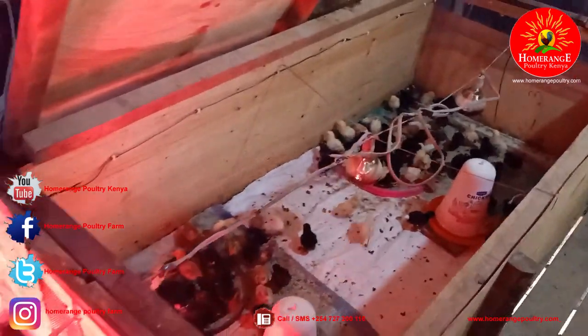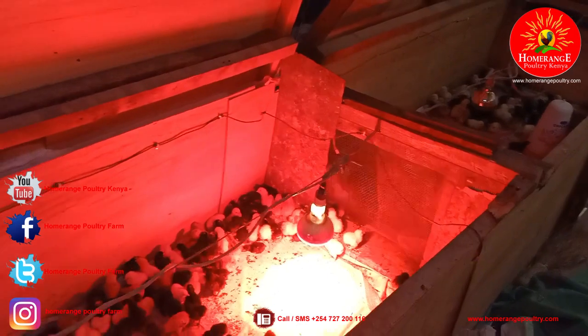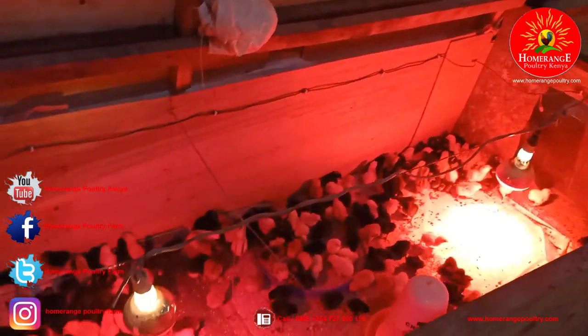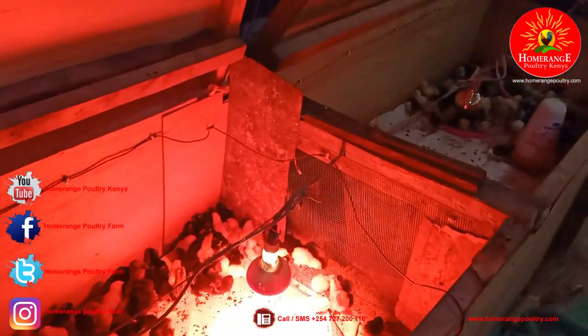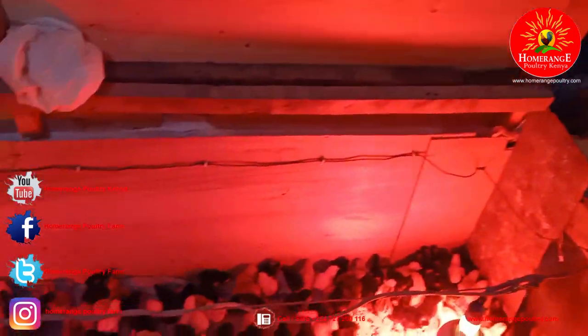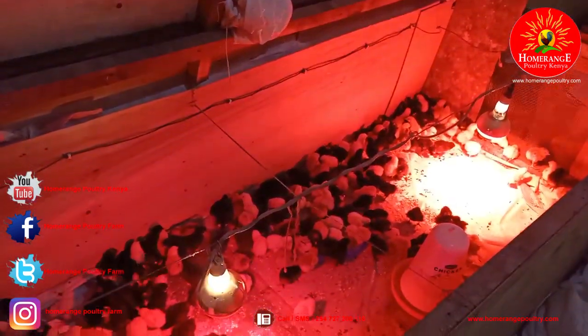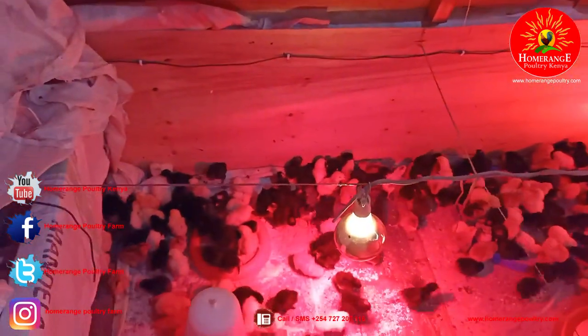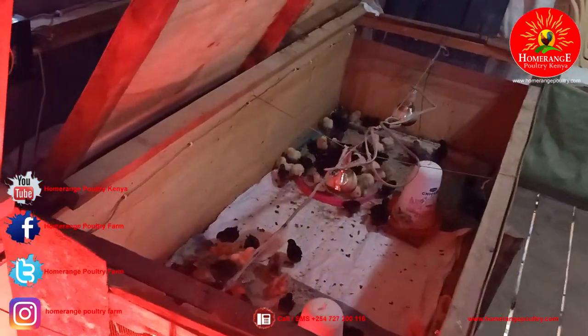This system is fantastic for two reasons. Number one, it ensures your chicks are kept at the ambient temperature they require — the brooder doesn't become too hot or too cold. Number two, the controller ensures you save on the cost of brooding by making sure the lamps are not on full time, as they would be without such a system. I really encourage you to start using technologies even in small farming operations, because technology makes life easier and helps reduce costs.